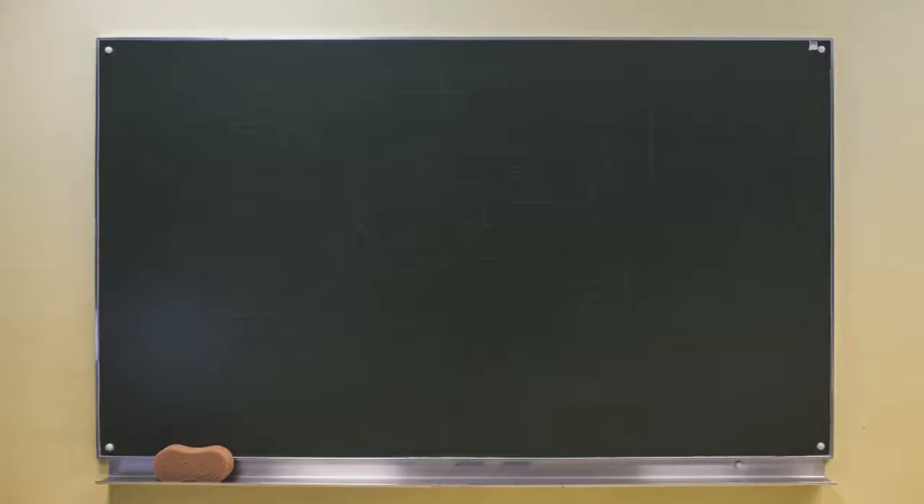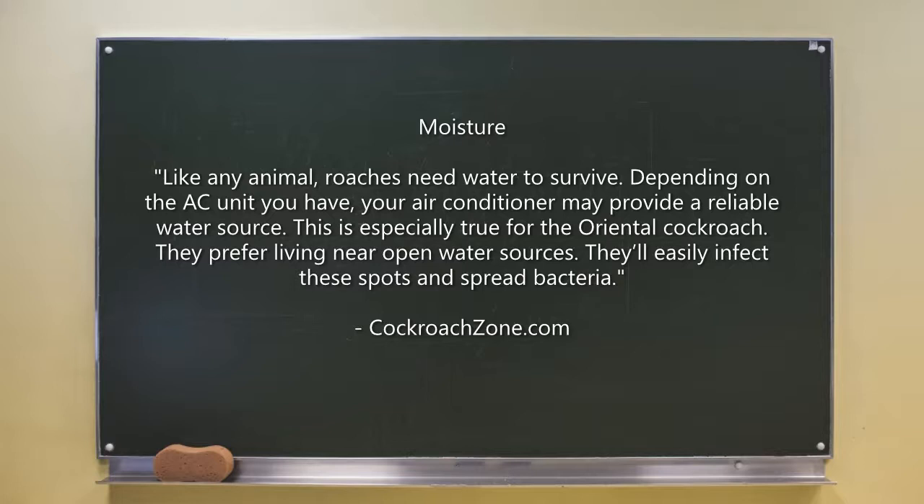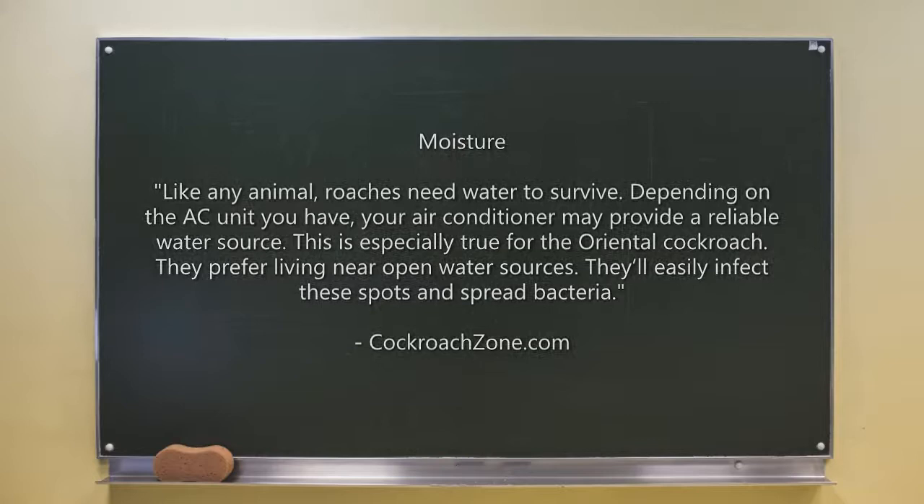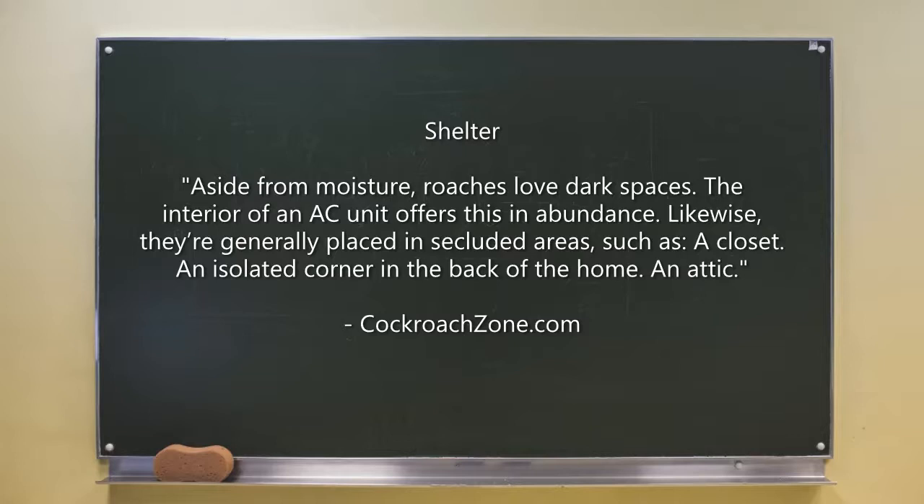Let's begin with moisture. Like any animal, roaches need water to survive. Depending on the AC unit you have, your air conditioner may provide a reliable water source. This is especially true for the oriental cockroach, which prefers living near open water sources. They'll easily infest these spots and spread bacteria.